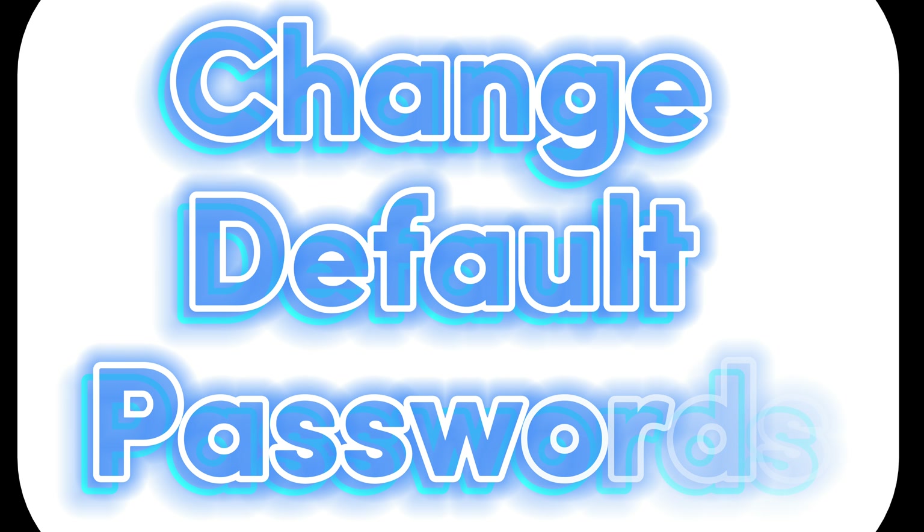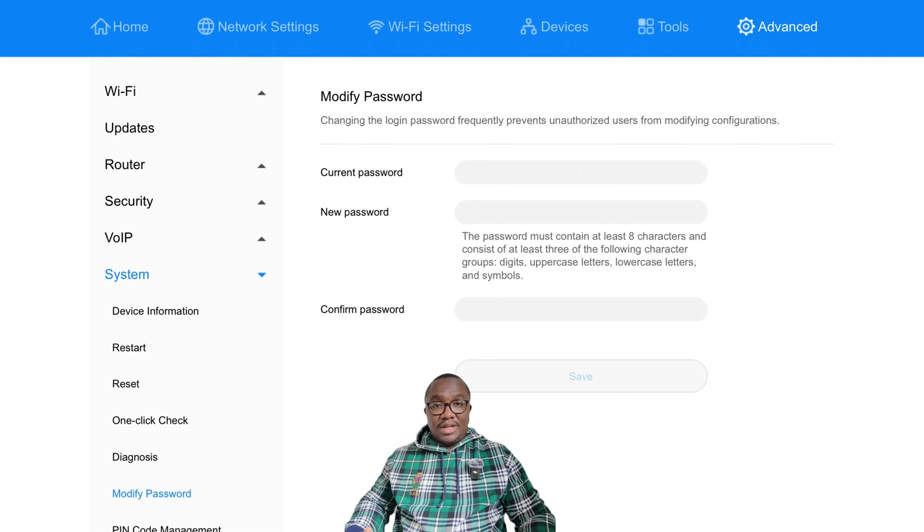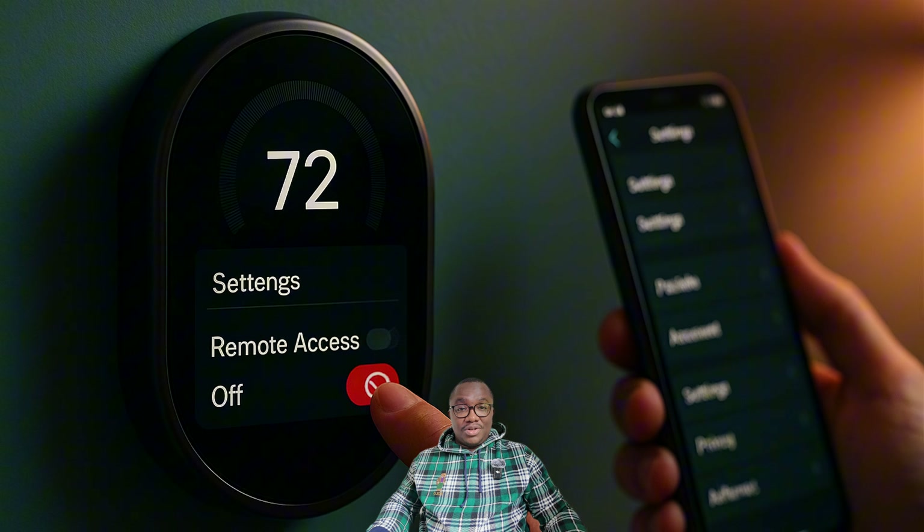One: change default passwords. Never keep the default passwords — change them to strong, unique ones immediately. Two: turn off what you don't use. If you're not using features like remote access or voice commands, disable them. Less exposure, less risk.